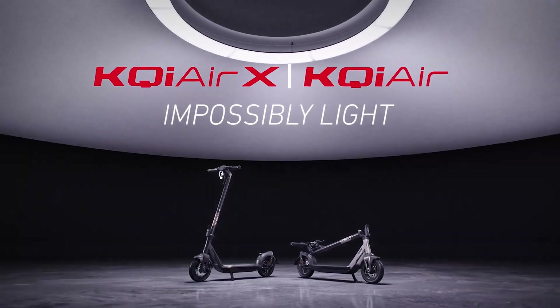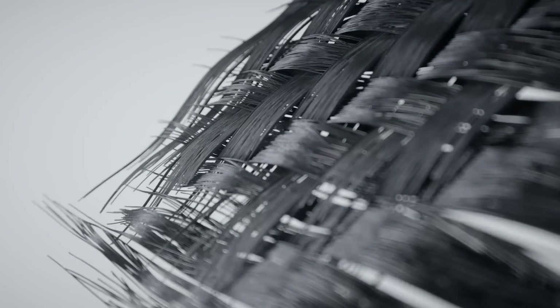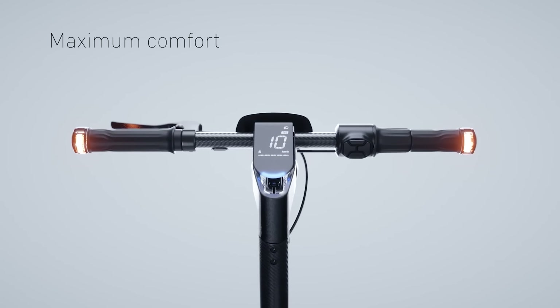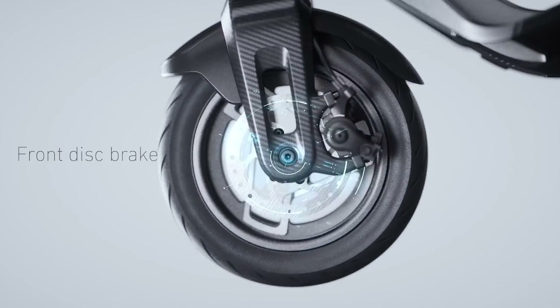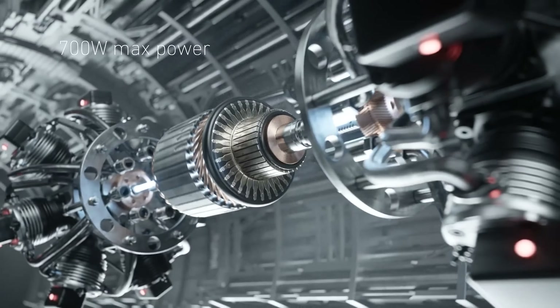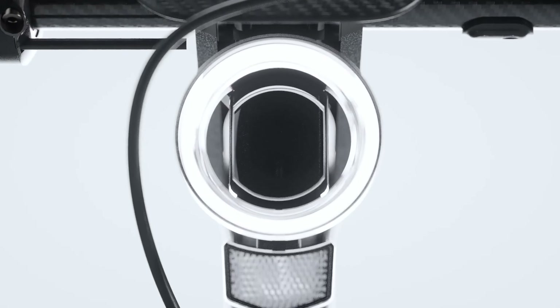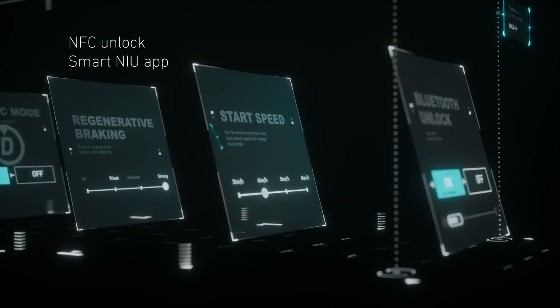The NIU Smart App allows for customization of various features, including kick-to-start mode, battery charging limits, and levels of regenerative braking. The KQI-Air X and KQI-Air will be available for pre-sale in Europe and the United States starting on September 19, with deliveries beginning in December 2023. The pre-order prices are $1,399 for the KQI-Air X and $949 for the KQI-Air, compared to their retail prices of $1,799 and $1,399 respectively.